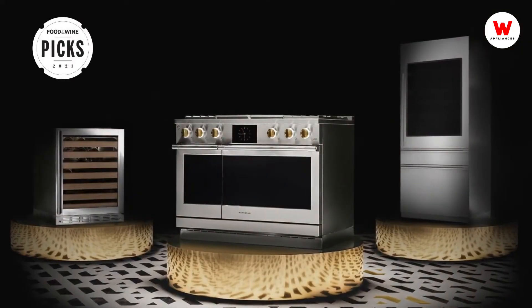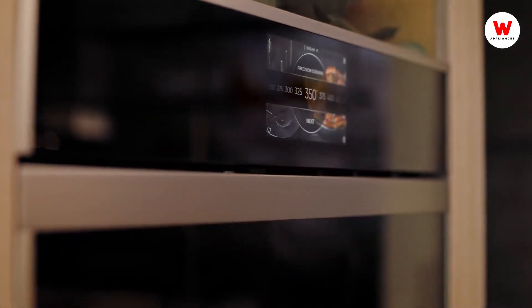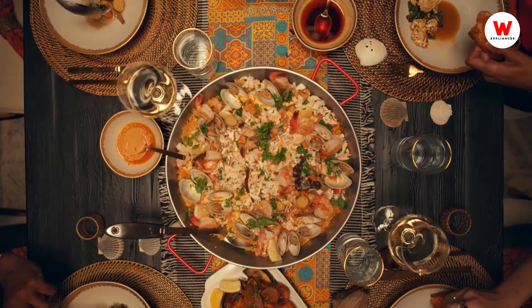Award-winning designs and the latest technology make entertaining effortless. For a luxurious look, premium materials and features that inspire — choose appliances that elevate everything.